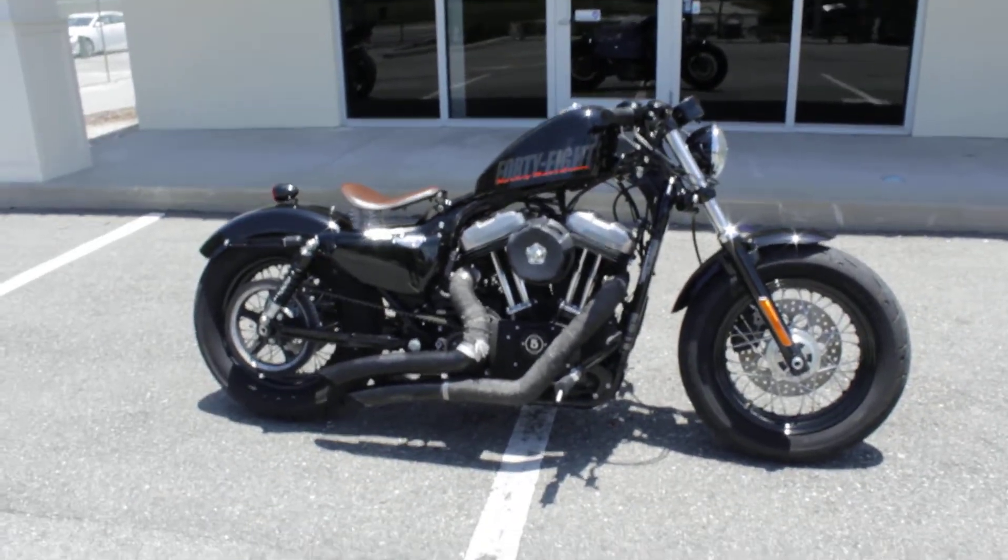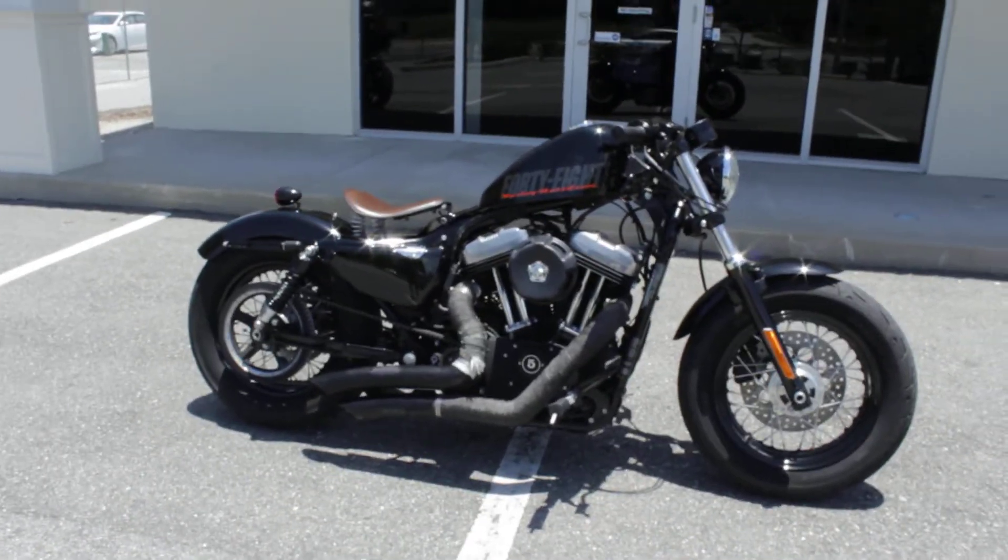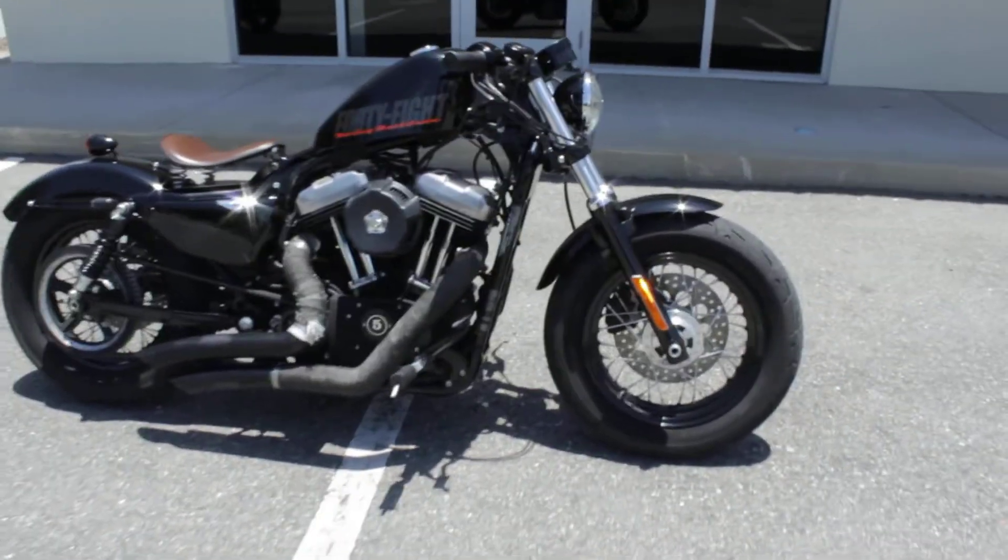Nice bike, good condition, low miles, tires are good, runs great, sounds great — so this thing is going to be ready to roll.